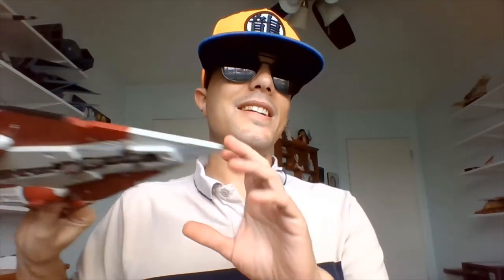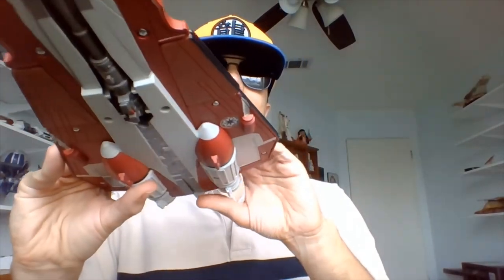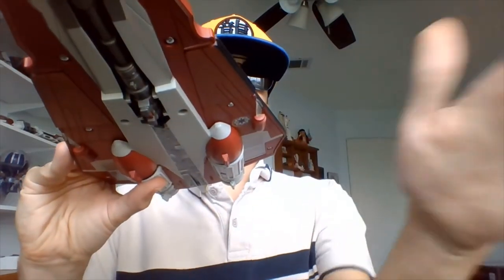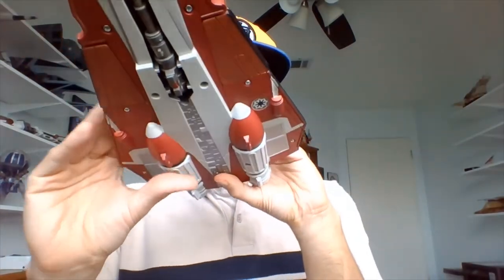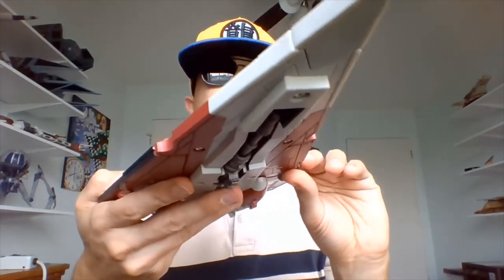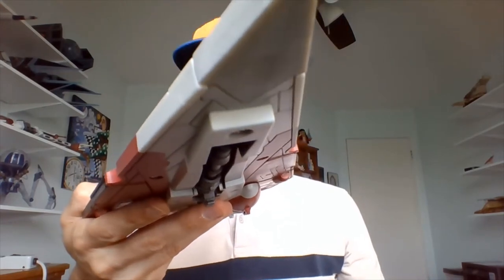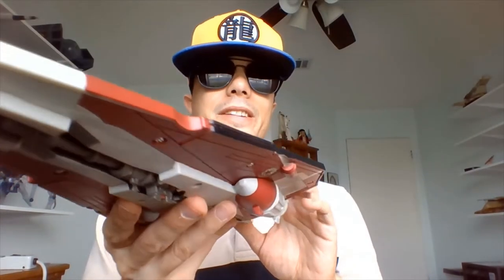In our 2012 Toys R Us exclusive speeder bike videos, I mentioned we were going to be looking at Obi-Wan Kenobi's Jedi Starfighter. This is the Delta 7 Aether Sprite. This is what all the Jedi were flying in the Clone Wars, and this is what I'm guessing Obi-Wan was flying in Attack of the Clones too. I like the triangular design of this Starfighter — it reminds me of this old, very tiny Star Destroyer on a suction cup I used to have.